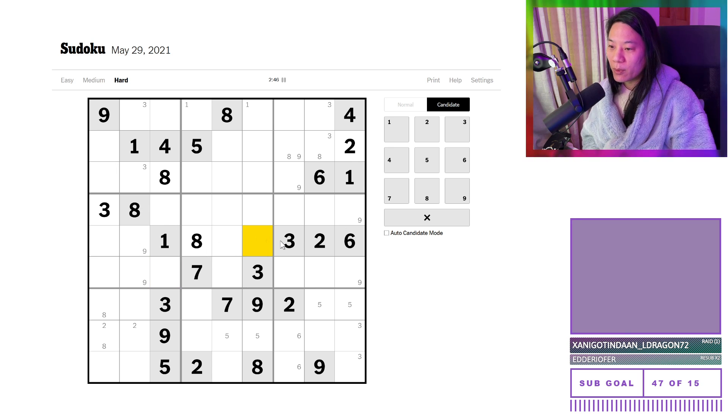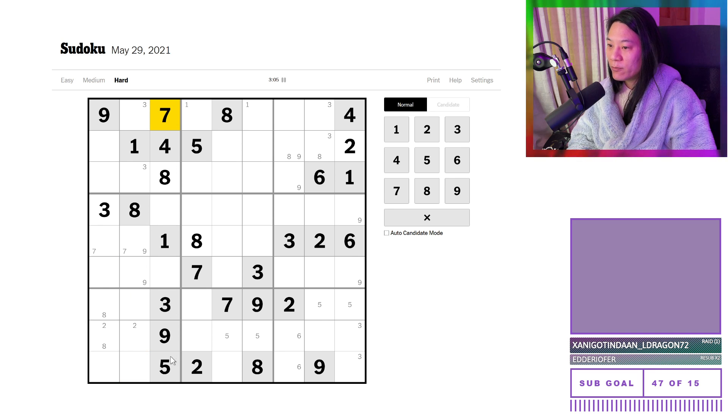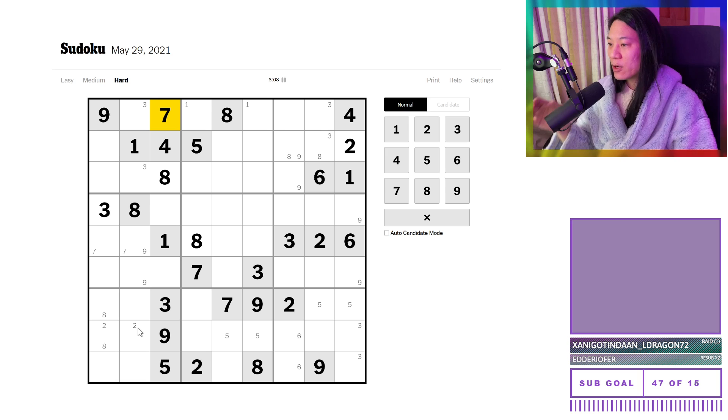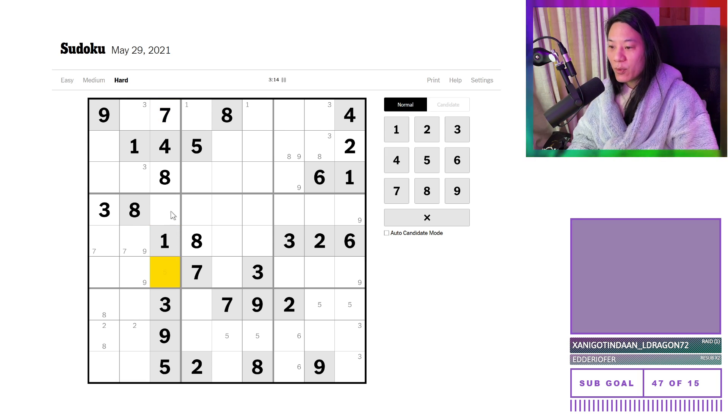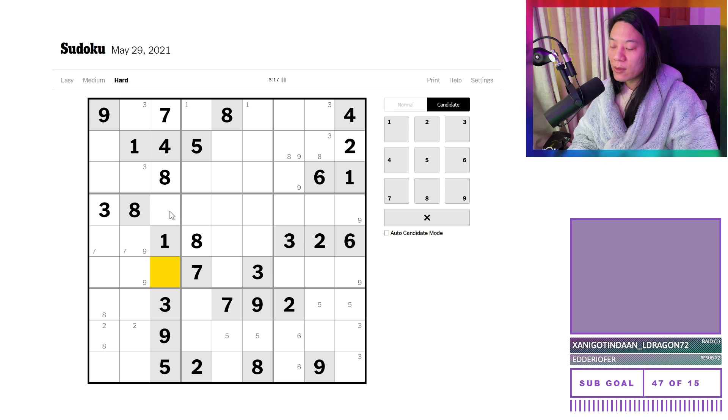We have a quadruple — which is six, seven — well actually that means the sevens are over there. I should have spotted that sooner because this seven forces a pointing pair, and since the sevens are locked on columns one and two in these two boxes, on column three it must be in the top box — so that's useful. And with that we have ourselves a six and nine — no, a six and two and six pair on this column, which is also restricted to this box. We like that.